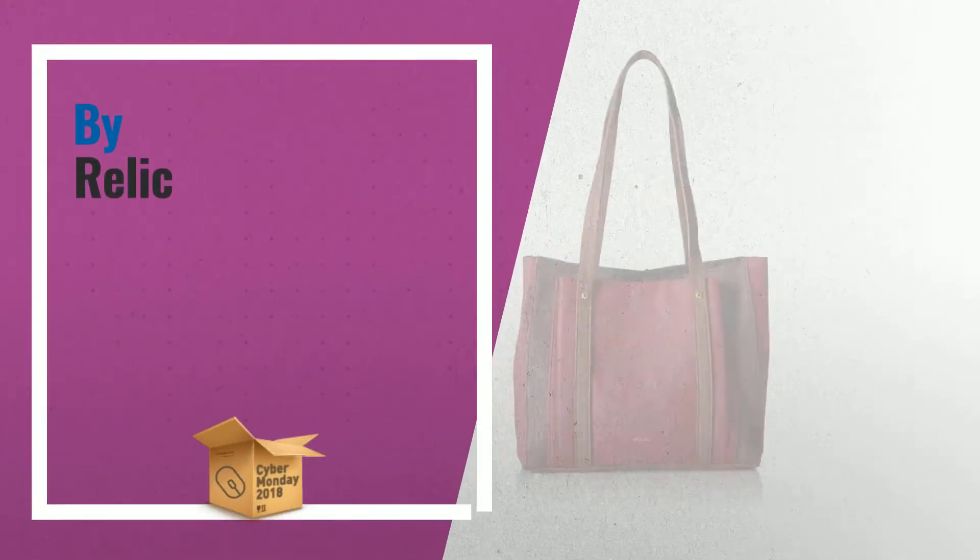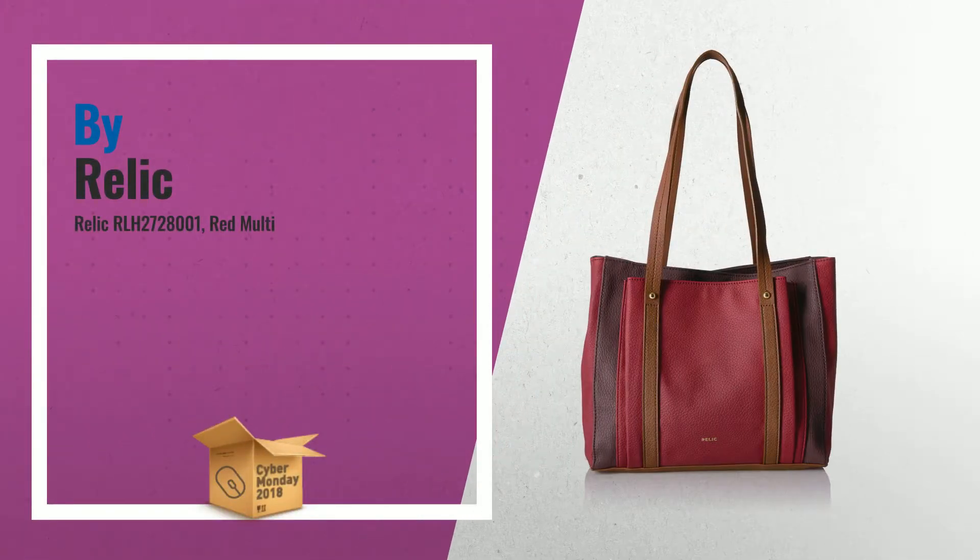Number 3: this bag features two shoulder straps, zippered closure, and is color-blocked for extra style.